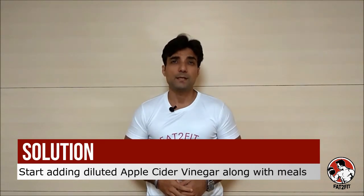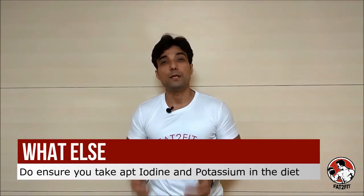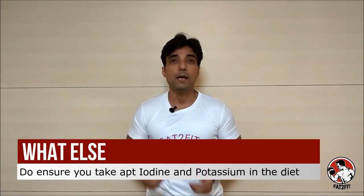Go ahead and start adding apple cider vinegar to water and drink it with a straw along with your meals. Just a tablespoon should work. This is indeed a simple solution to make the internal environment conducive for the absorption of vitamin B12. Furthermore, you need to ensure that you are taking an adequate amount of iodine and potassium in the diet so that absorption is enhanced even further.